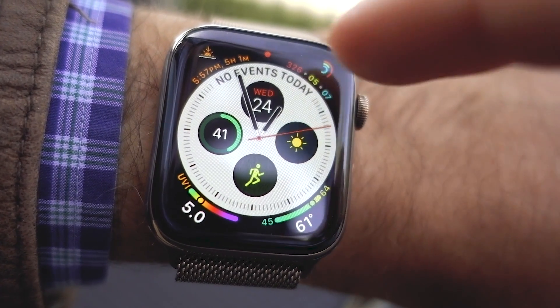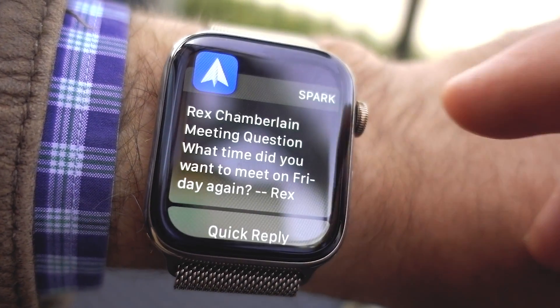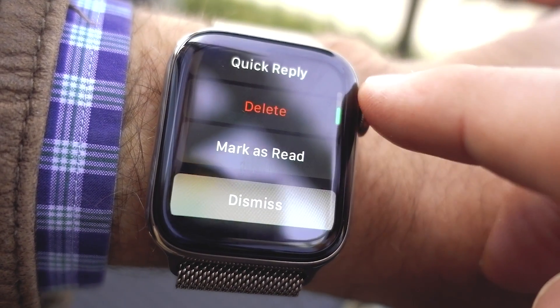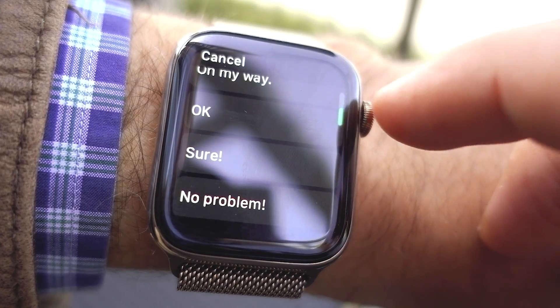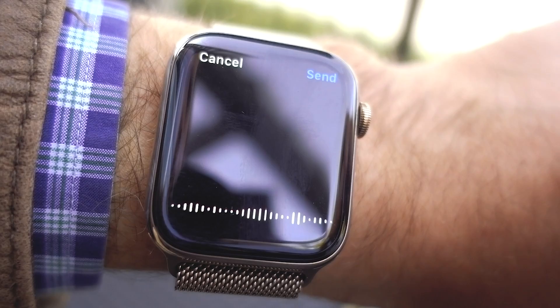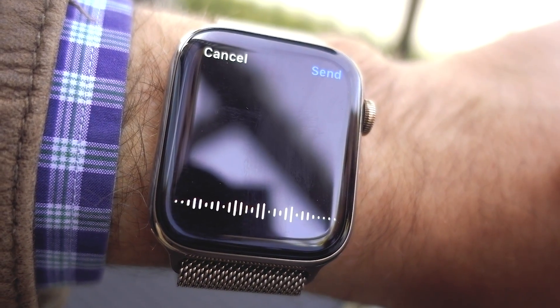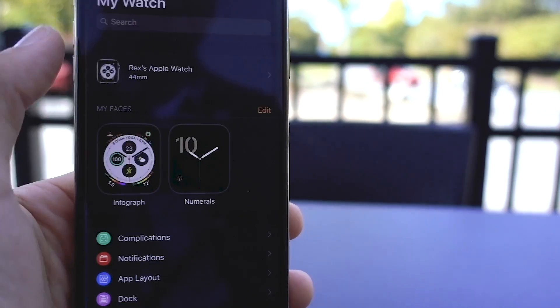Once you've tapped into a notification, you will start to notice one of the most useful changes in watchOS 5. Developers can finally add the ability to take actions directly from a notification — this was previously reserved for Apple's first-party apps. For example, I can now reply to an email directly from a notification from Spark, the iOS email application I'm currently using.